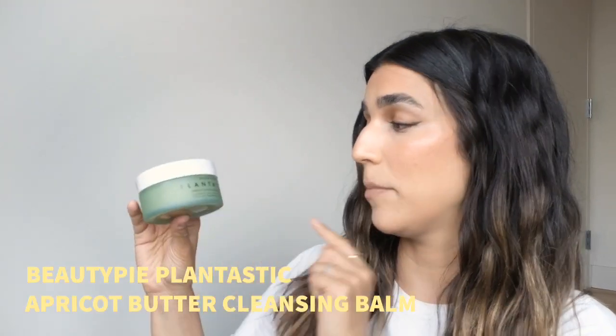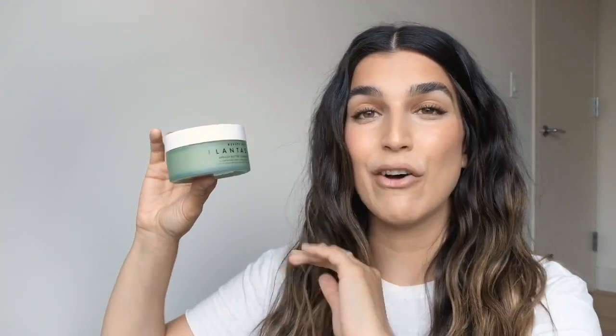I have a bunch of products today and I'm going to try to get through them quickly. Let's start with skincare. First is the Beauty Pie Plantastic Apricot Butter Cleansing Balm. A friend gave this to me — I've never tried anything from Beauty Pie. They have a subscription model where the product is around $50 on its own, but with a subscription it drops to like $15.